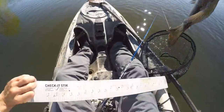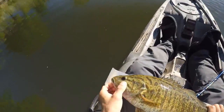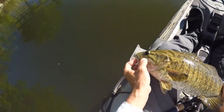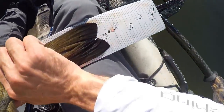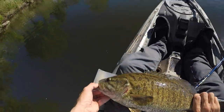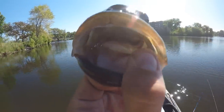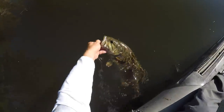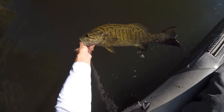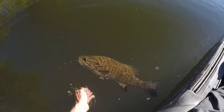I'm going to throw her on the measuring stick real quick here and get a quick length on this one — I think she's a 20-incher. Oh yeah, up against the board there: 20 and a quarter. Nice! Off you go.